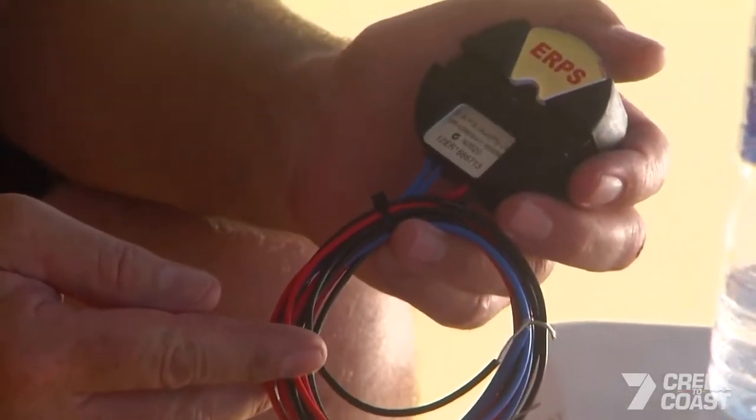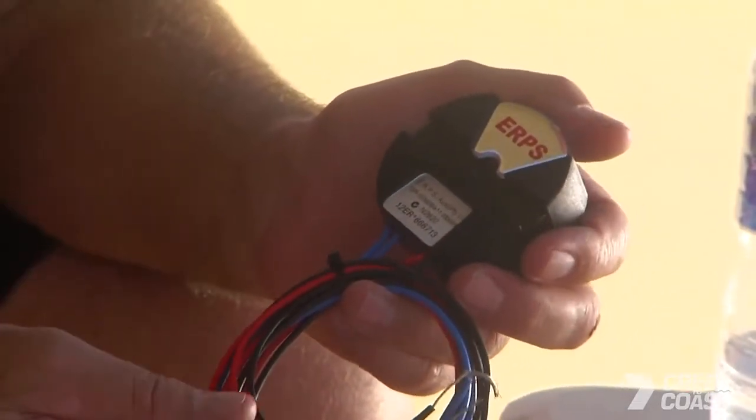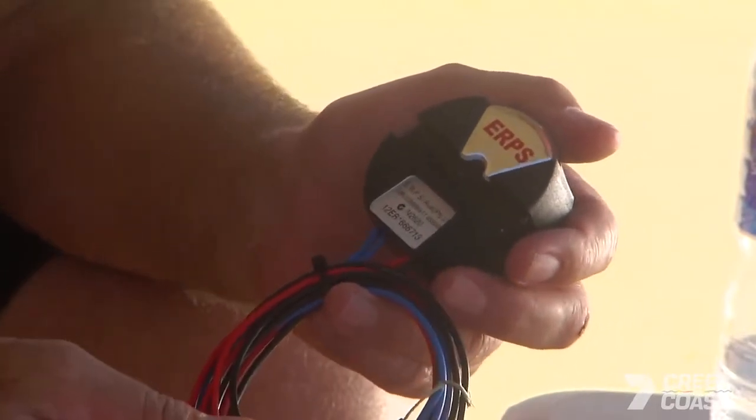There are several things we need to get right: low battery draw, high voltage output, but no interference to either the vehicle or the people in it. The thing I like best about this product is that it's Australian-made and uses Australian components. I'll always support an Australian manufacturer if I can.